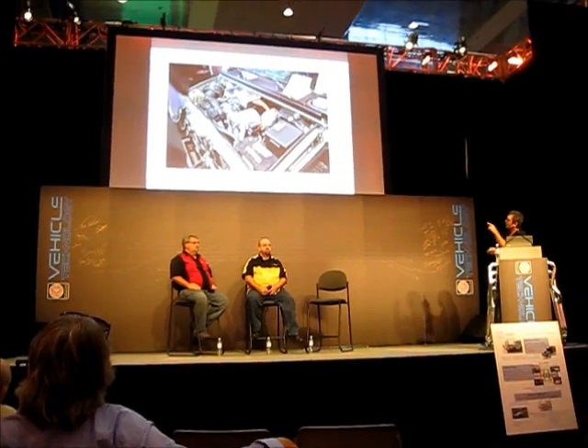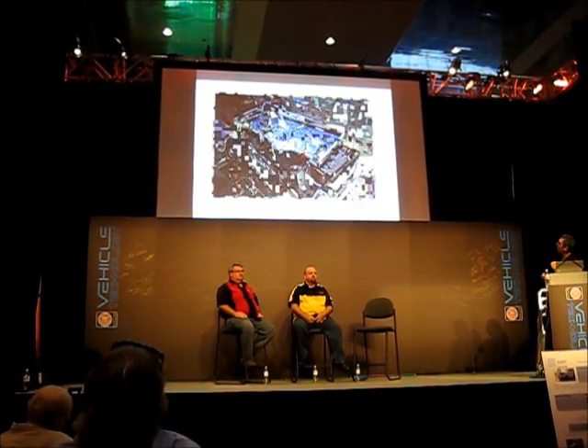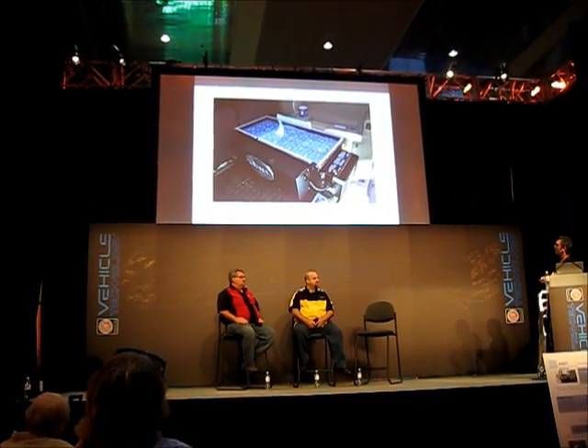It shows you the description of the motor. The controller sits up front of the motor, and of course in the back we have the exposed battery pack. At this time it's not integrated into the vehicle.